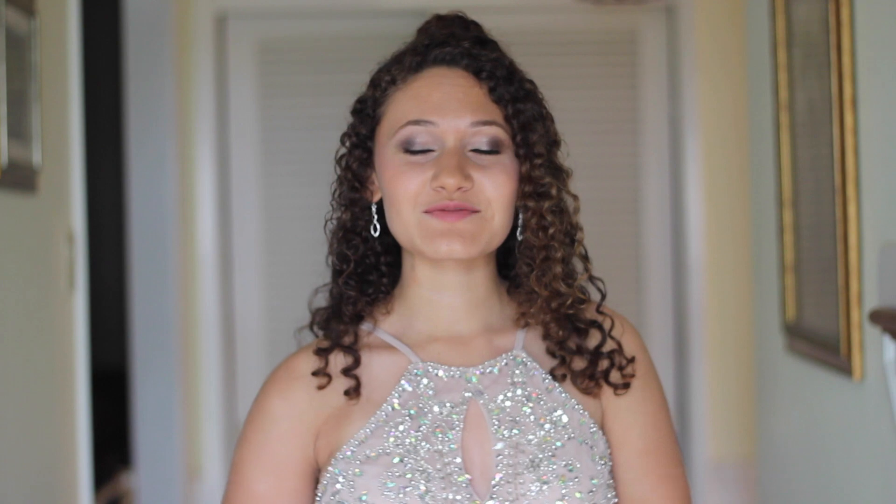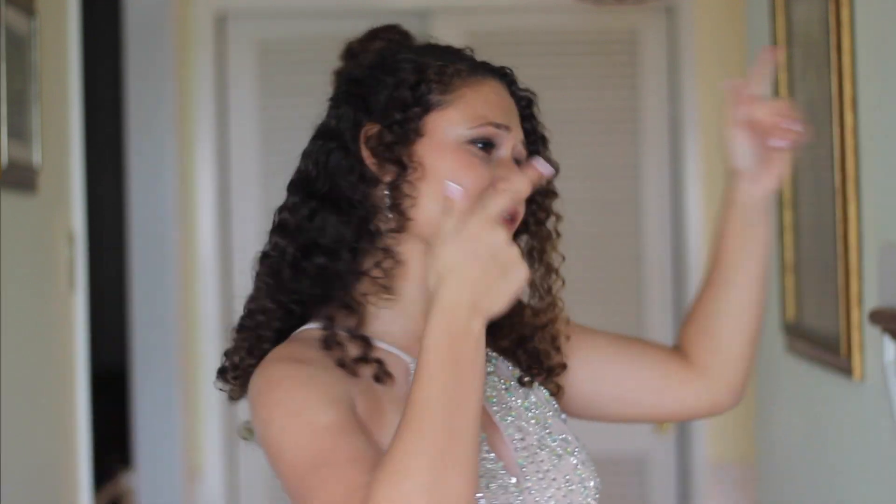Hey guys, it's Ashley. Today I'm here with another video and this one is so exciting because I'm getting ready for prom. Here is the finished outcome and basically this video is going to be me getting ready and getting my makeup done, getting my hair done, and everything I do for preparation. I hope you guys enjoy it and let's get on with the video.